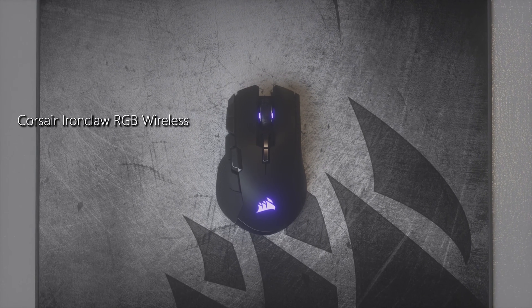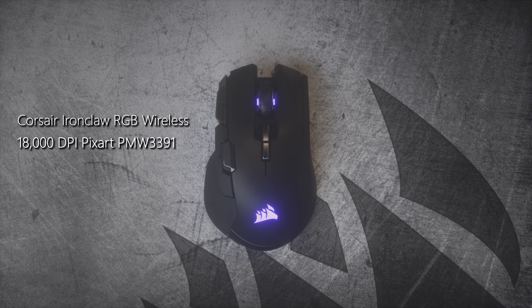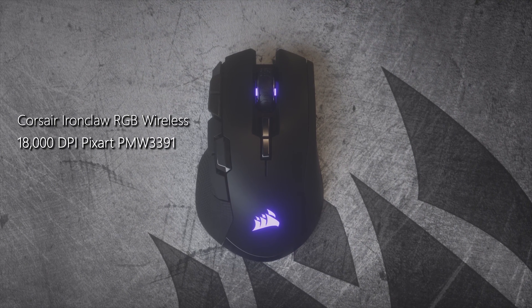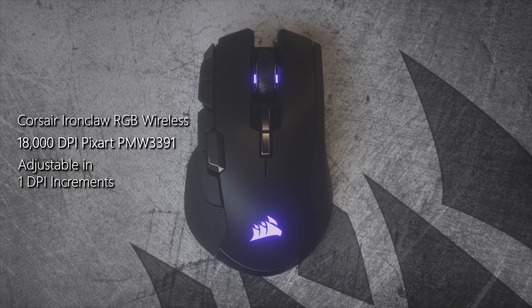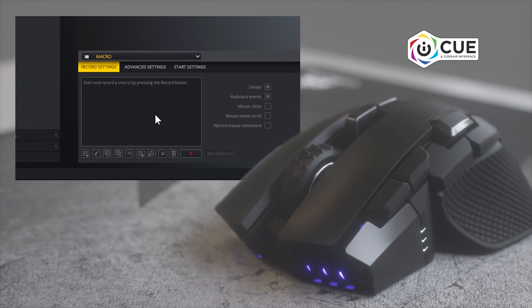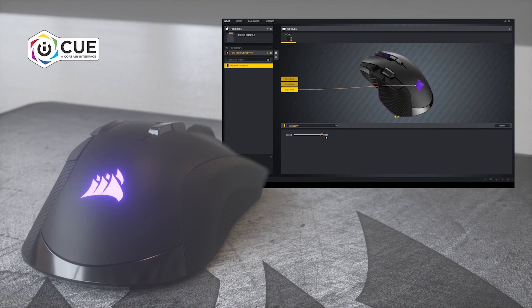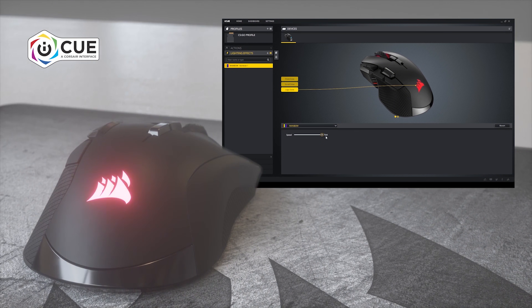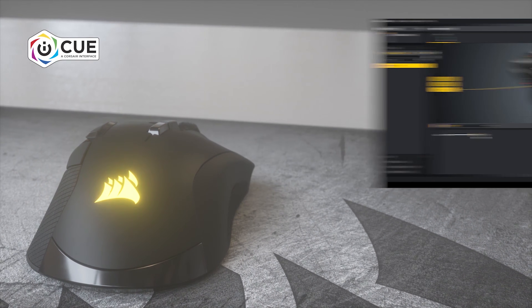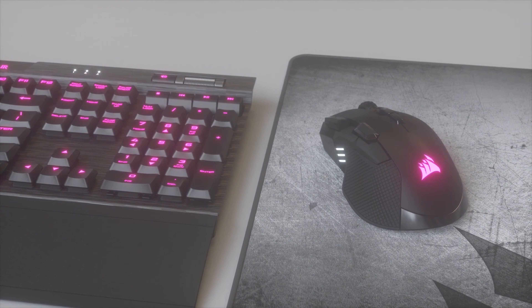The Corsair Ironclaw RGB Wireless sports a custom 18,000 DPI PixArt sensor, which you can adjust in 1 DPI increments, along with 50 million click tried-and-true Omron switches. Use the 10 built-in buttons to fully customize your gaming experience and enjoy beautiful zone RGB lighting for a fresh aesthetic in any setup. Grab an Ironclaw RGB Wireless today from your favorite retailer via the links below.